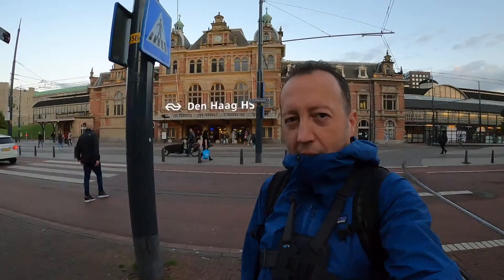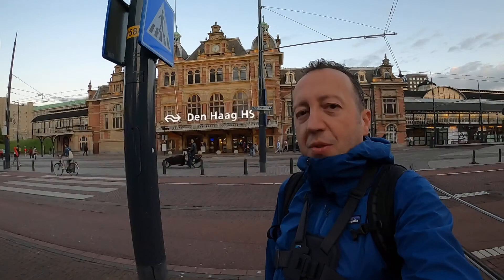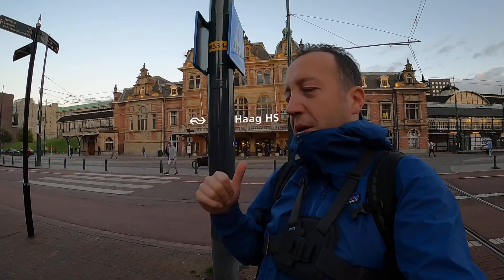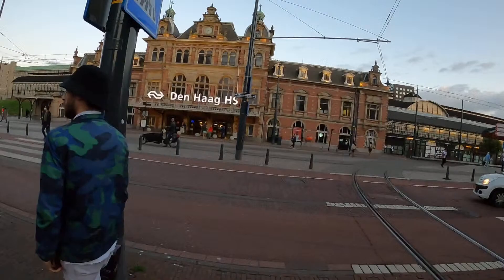Hello everyone. Greetings from the Netherlands. Welcome to The Hague today. We are in Danak. This is the oldest train station in The Hague. It was built in 1843, and the oldest train rail in the Netherlands is between Haarlem and Amsterdam. After they extended the railway to Danak, they built this train station.